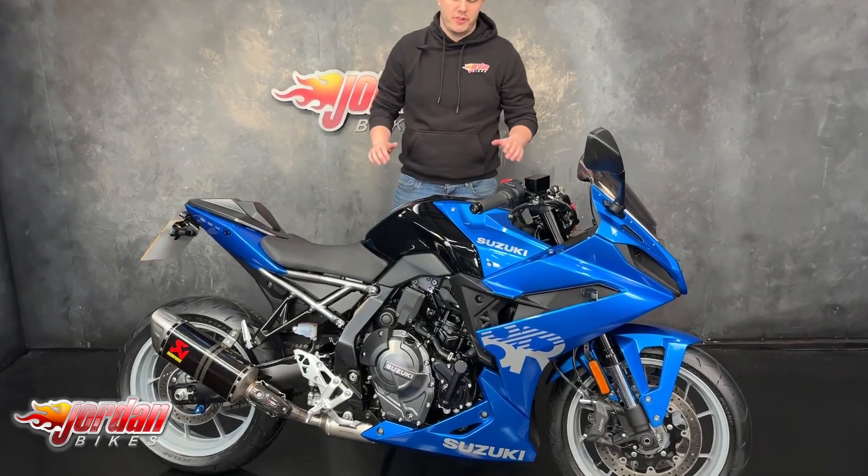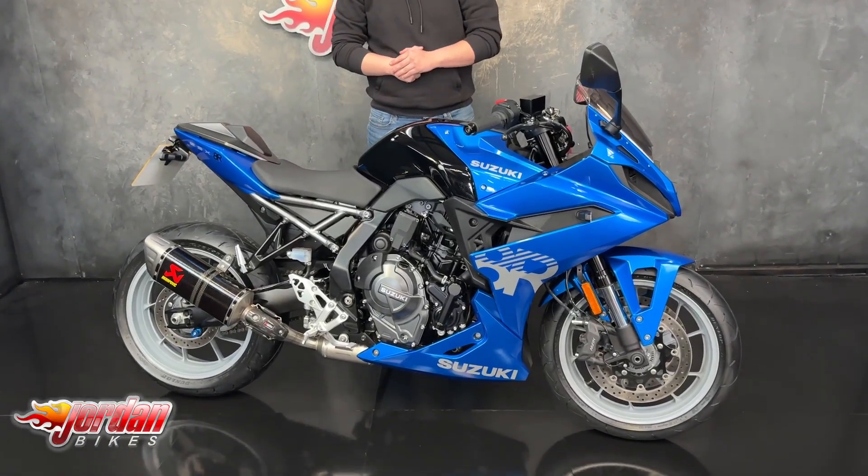Hi guys, it's Jake here at Jordan Bikes, and today I'll be showing you around this lovely Suzuki GSX-8S.